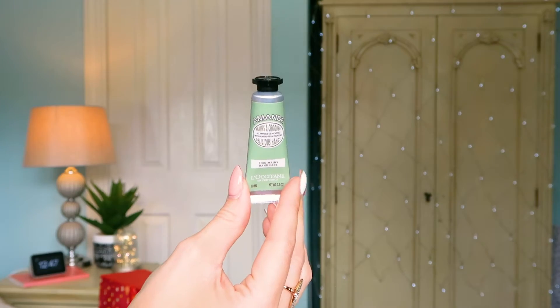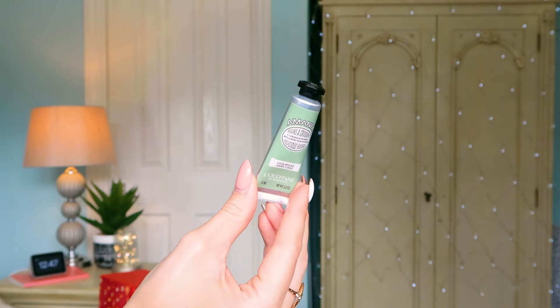Number eleven: we've got the Amande Delicious Hands hand cream, 10ml again. I love how stocked up you're going to be on hand creams. They are L'Occitane's best-selling products — I can't remember the exact statistic, but it's something like one sold every 20 seconds, which is crazy. Everybody who knows L'Occitane has tried the hand cream, so I love getting a few different variations in this calendar.